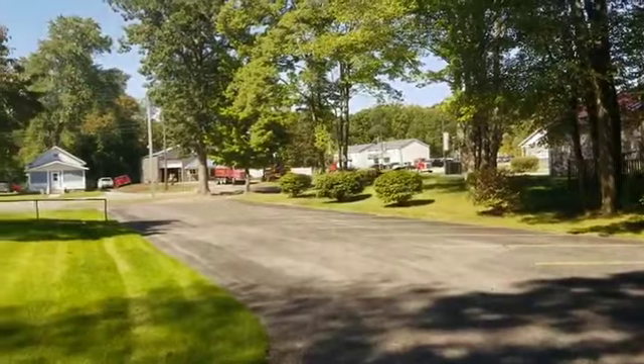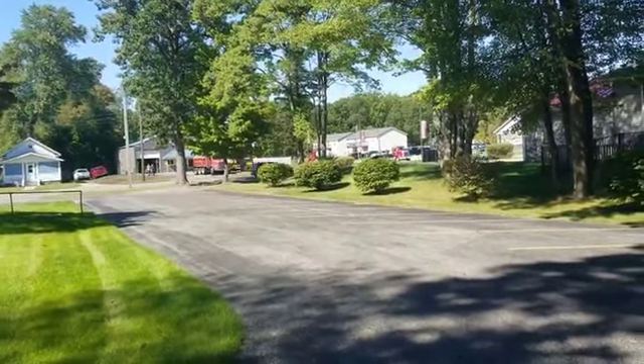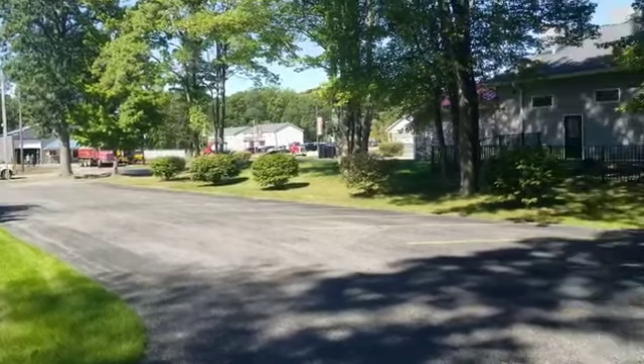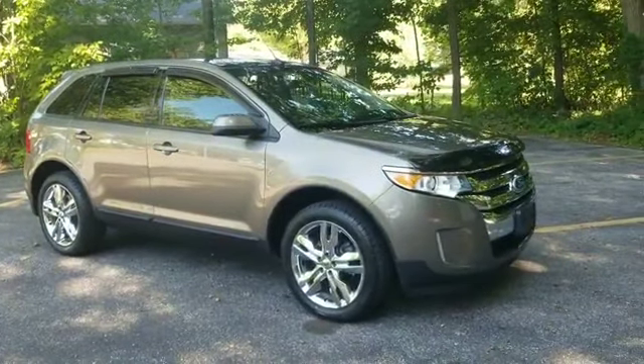We are over here across the street from the car store in Fruitport, just because right now they're doing some prep work for some asphalt. But this vehicle is getting ready to hit our lot right here.